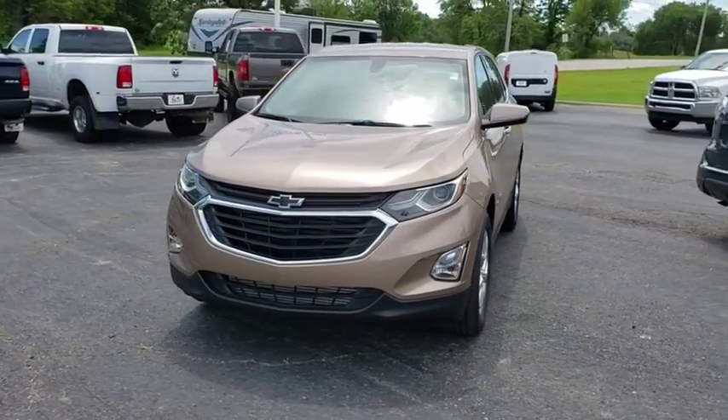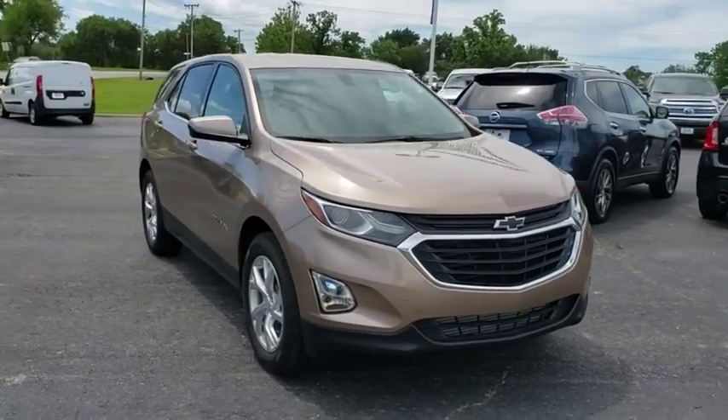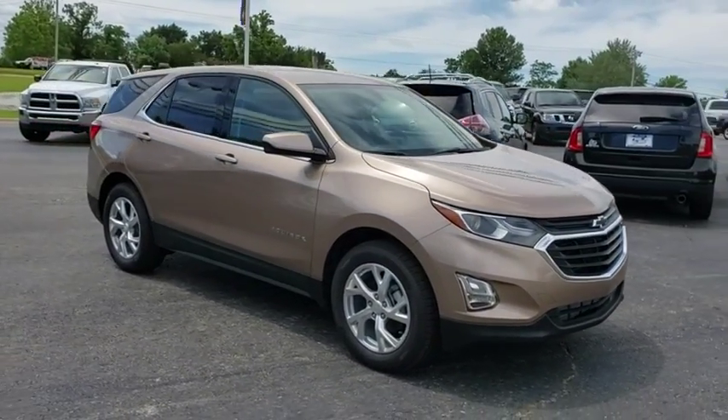Take a ride in the 2019 Chevrolet Equinox. Fuel efficiency, safety, and value — that equals the Chevy Equinox.